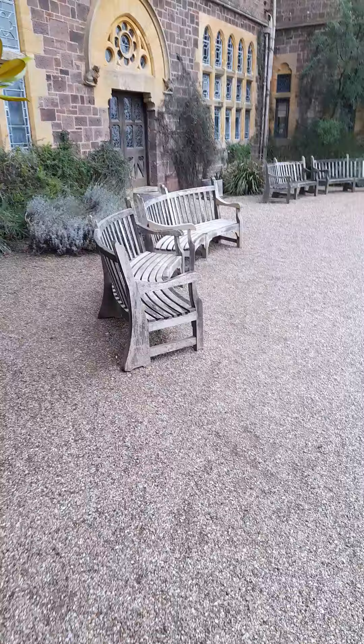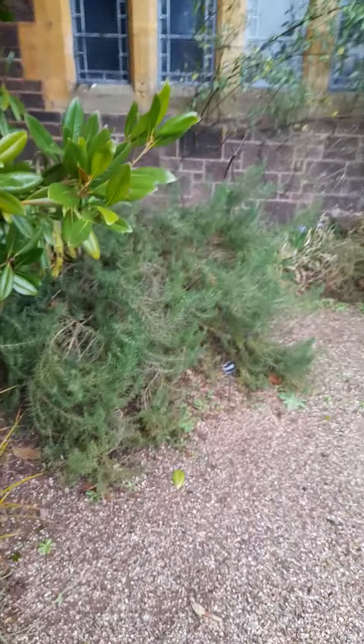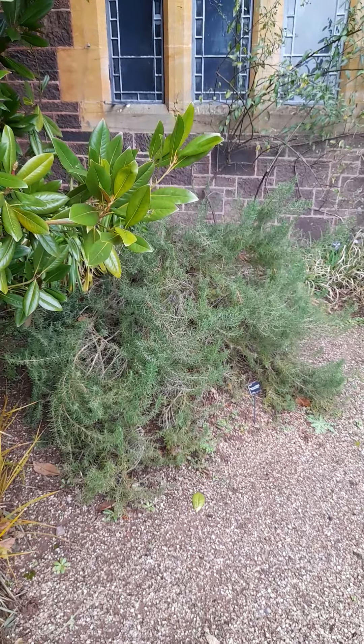This is a bench. I've got some lavender here — it's rather beautiful. Actually, it's rosemary. It's a rosemary, that's what it is. The rosemary's out of it.